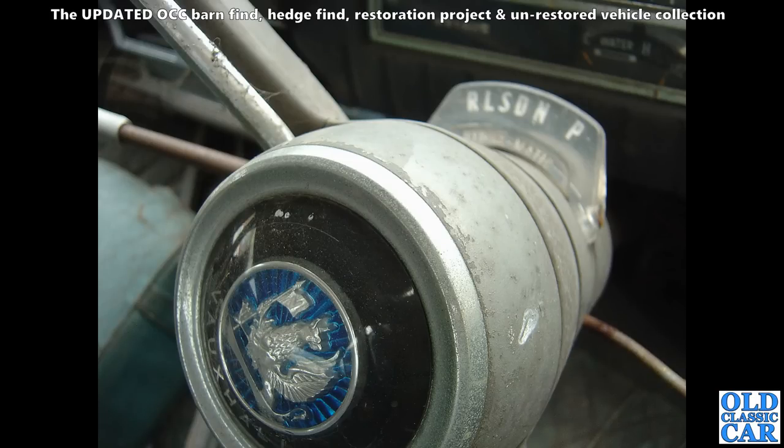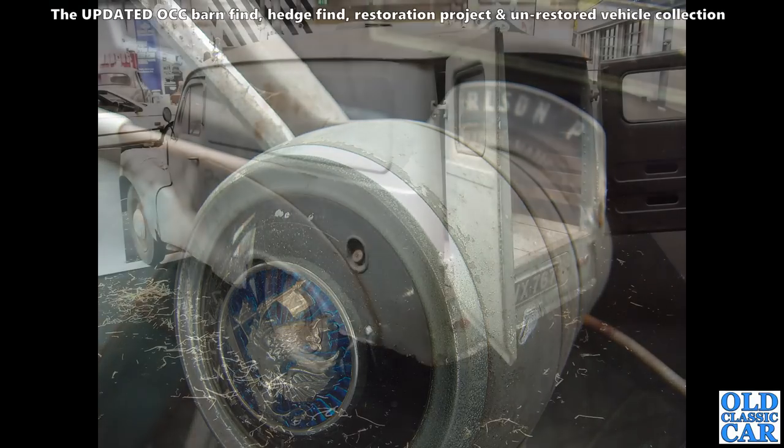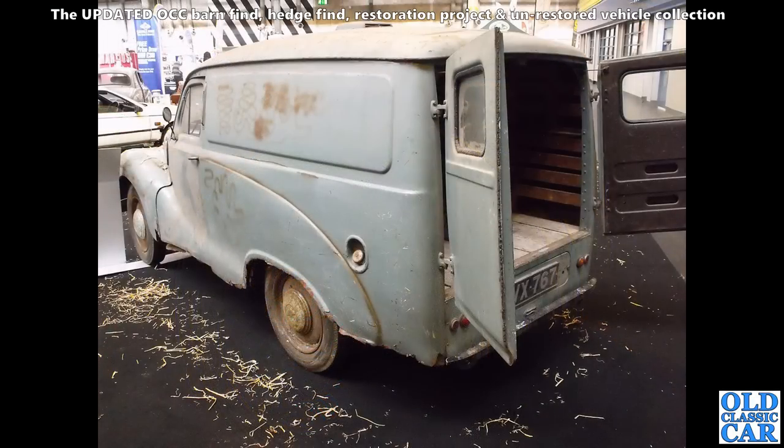There's a closeup of the interior of a Vauxhall — I think this is probably a Velox or something. You can tell it's a column-shift automatic with the little gear selector on the top of the steering column.